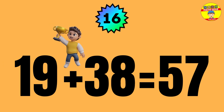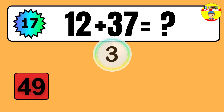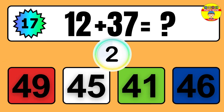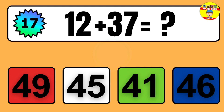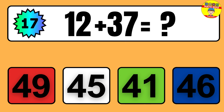Question: 19 plus 38 equals what? So the answer is 19 plus 38 equals 57.